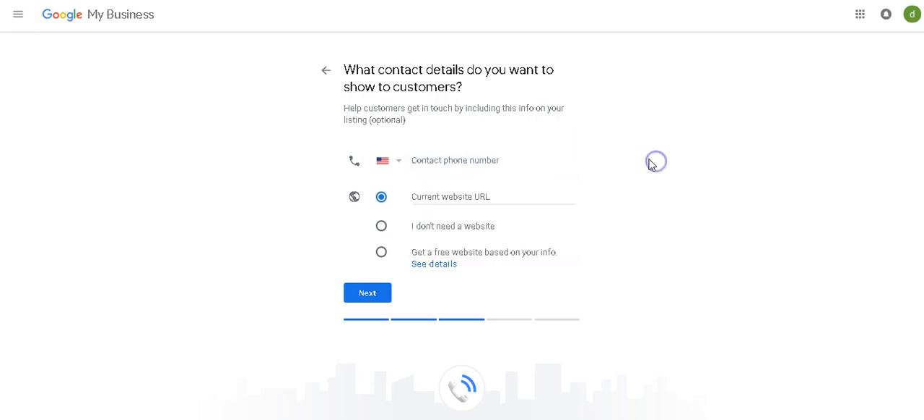Contact number — you're going to put a contact number that can accept a text message. Do not put a business landline because it will not accept a text message unless you have a tracking number on it. Put a personal cell phone or a business line that handles call volume. Then you're going to put your current website URL. If you don't have money for a website, just hit 'get a free website' and Google will give you one.